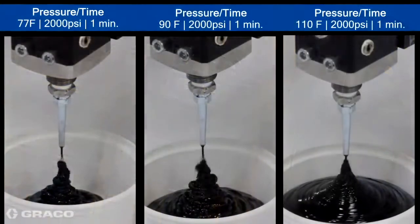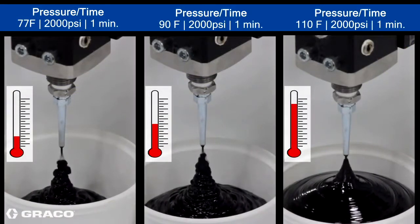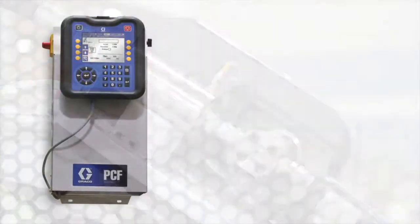Manufacturing environments are subject to wide temperature changes impacting material viscosities and your ability to deliver a constant part quality to your customer. Take control of your manufacturing process with GRACO's new PCF technology.